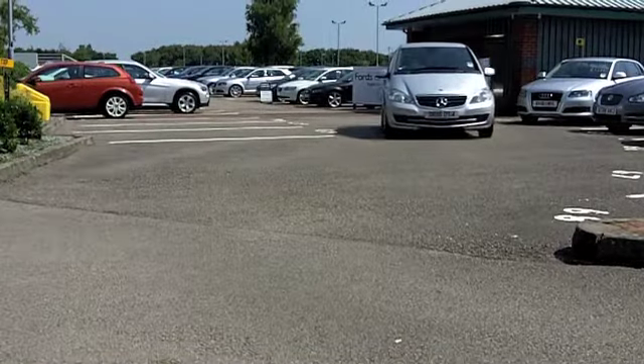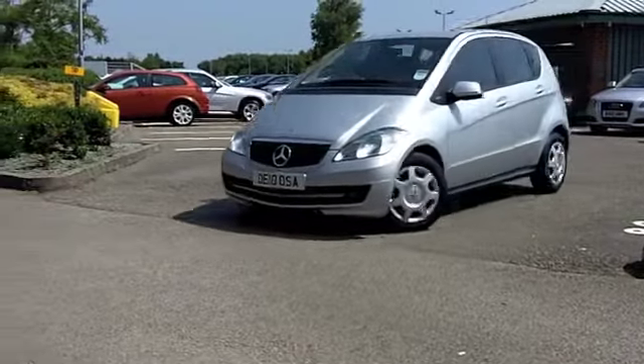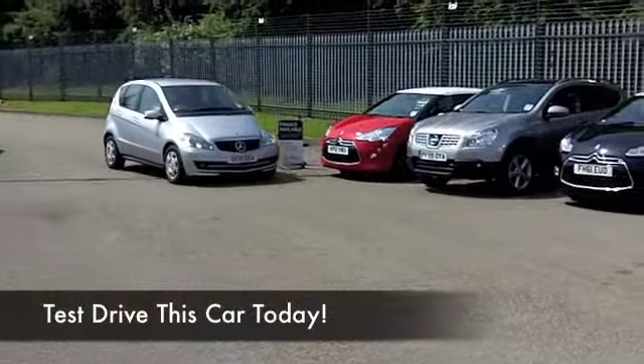And do you know what? This has only got about 10,000 miles on the clock, so it's had a very easy life, and just waiting for you to enjoy.